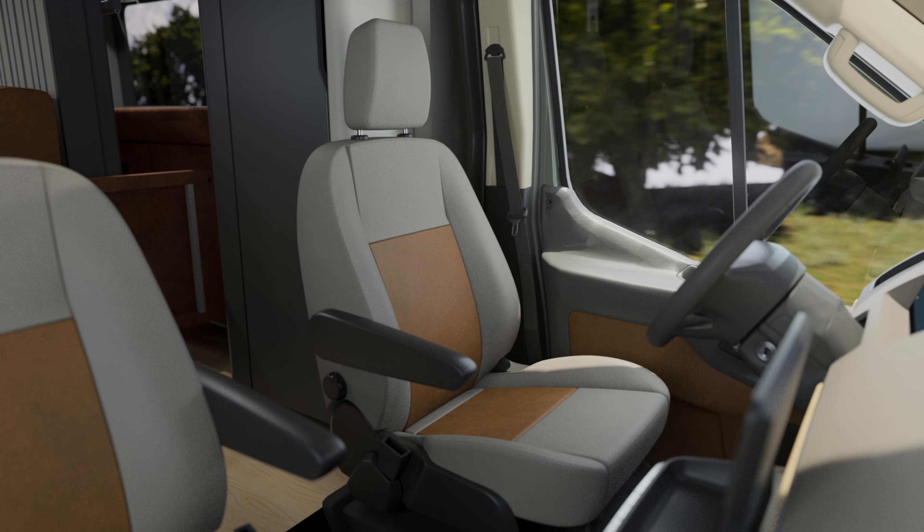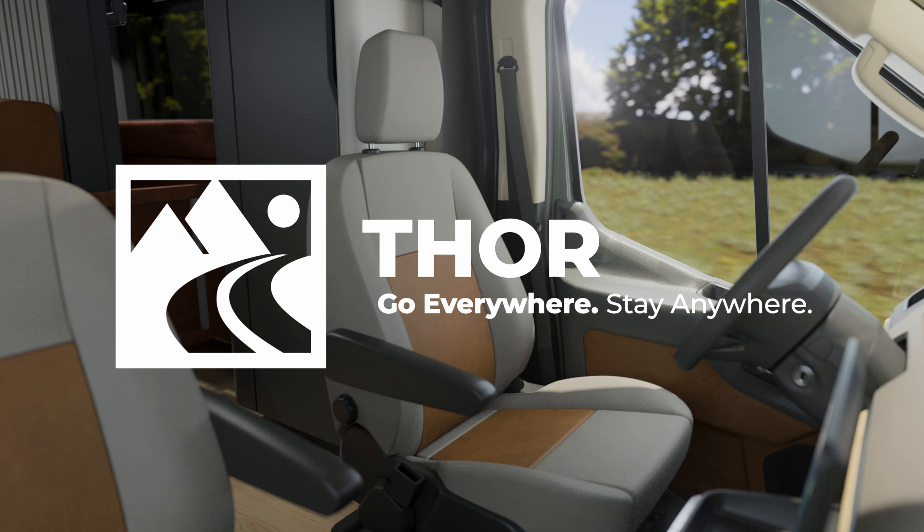The Thor Vision vehicle concept. Start your adventure from the driver's seat.